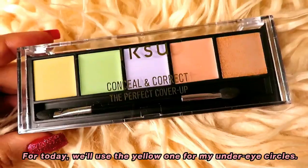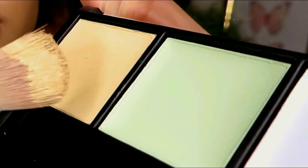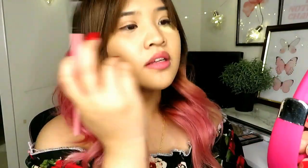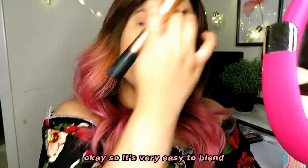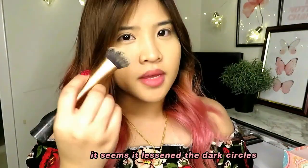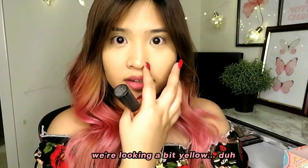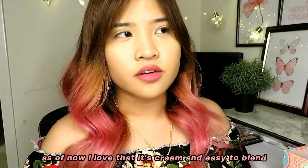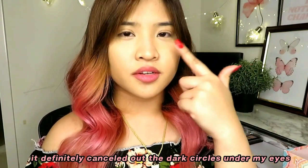For today I will use the yellow one for my under-eye circles. I'll use a brush and blend it out with a brush. It's very easy to blend. The dark circles are looking a bit yellow — well, duh. I think it's good. We're gonna use the next product to conceal it, but as of now I love that it's cream and easy to blend. It definitely canceled out the dark circles under my eyes. So far so good.